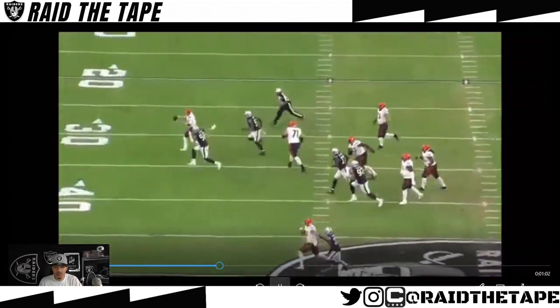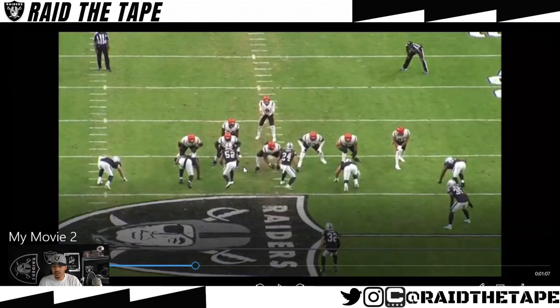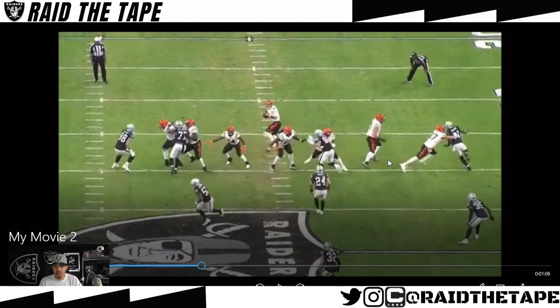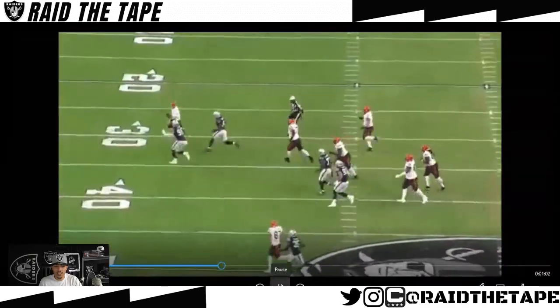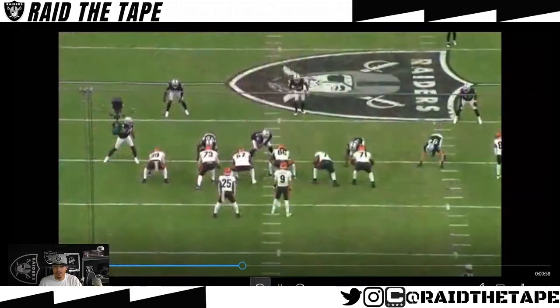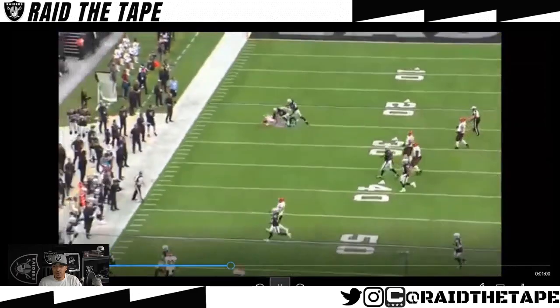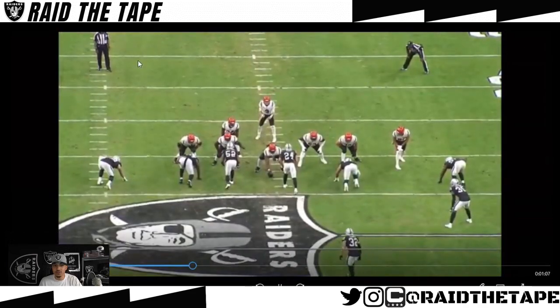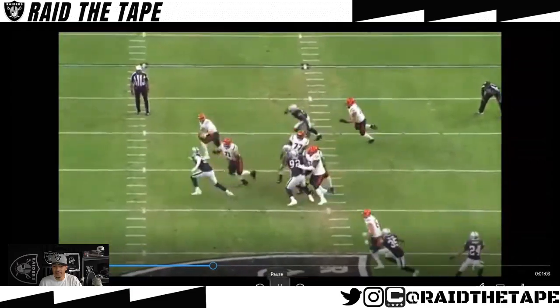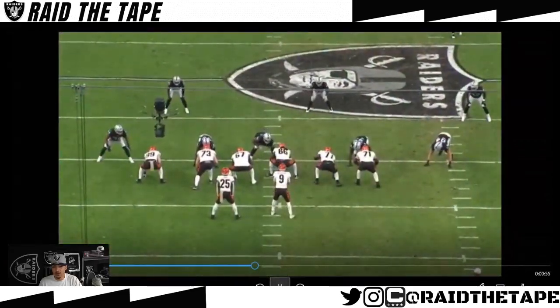Here we come back to a similar defensive snap, and we're just getting pressure, causing havoc. We have a double-A gap look — showing Perriman on the left, Abram on the right — but we only send four. You get the chip from Uzama, the tight end of the Bengals, on Yannick, and he's still able to cause pressure coming around the backside on Burrow's blind side, forces him to throw it away. But on this play — it's third down, you cause trouble, you put your hands on him — and this referee threw a flag for roughing the passer on Joe Burrow. Terrible call. They end up getting the first down.